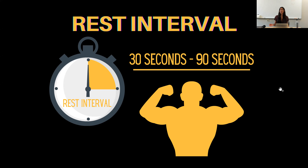The rest interval is the rest period between sets. When focusing on a hypertrophy workout, you want to be in the 30 to 90 second rest interval. Typically I do one minute rest intervals, but it depends on my energy levels — if I'm more tired I'll take 90 seconds, if I have more energy I'll take 30 seconds. You want to be in that 30 to 90 second rest interval between sets, then move on to your next exercise.